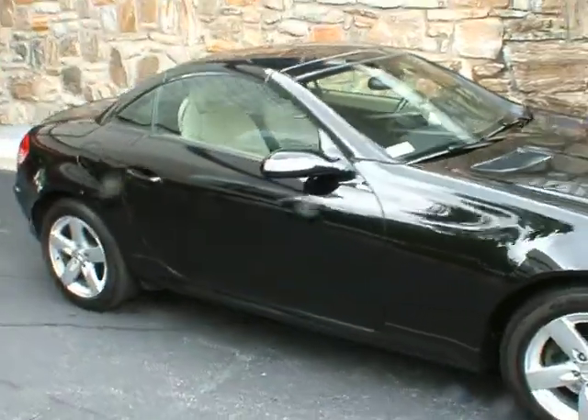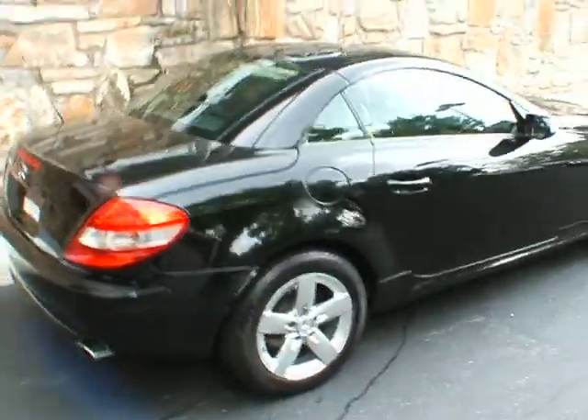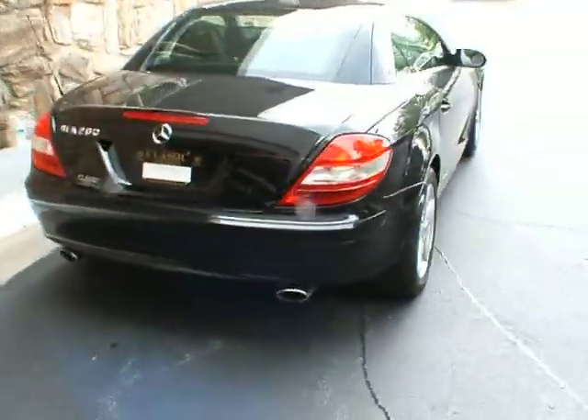Good afternoon, welcome to Classic Cadillac. My name is Greg Dutivoire. What I have here today is a really nice 2006 Mercedes-Benz SLK 280.